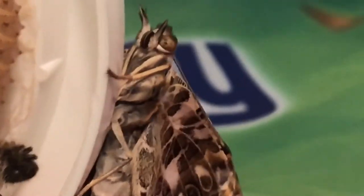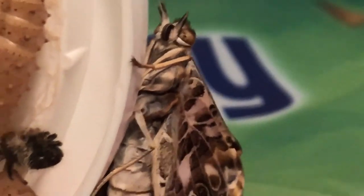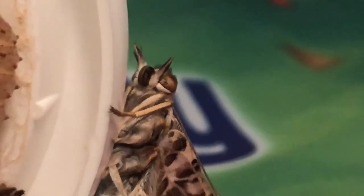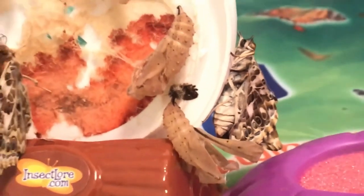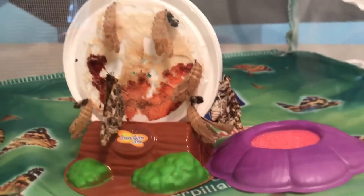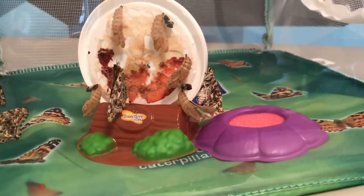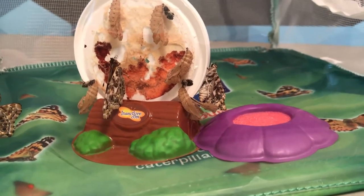Look at his little feet — that is so cool! There's the proboscis! All right, we have five of our butterflies that have emerged. This has been such an exciting morning. I cannot wait — we are going to come back to learning. See you!